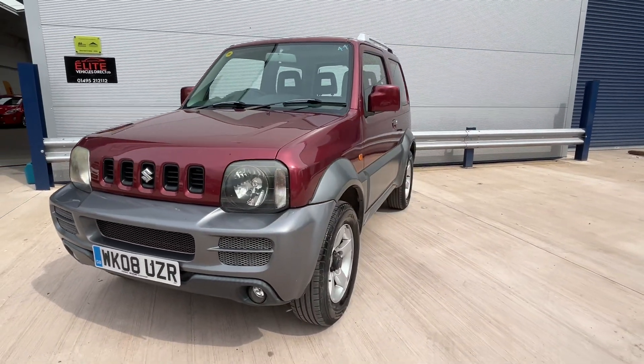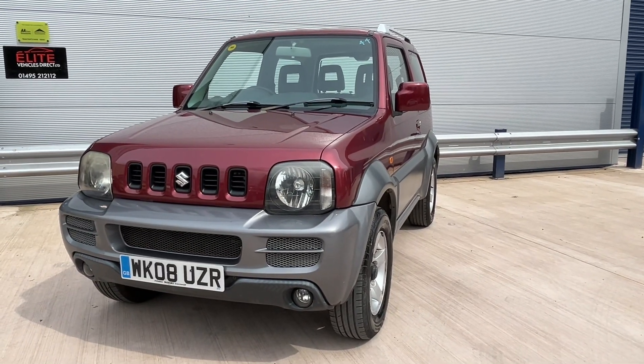Very, very smart. For any more help on this car, please give us a call and don't forget to check out our reviews on AutoTrader.